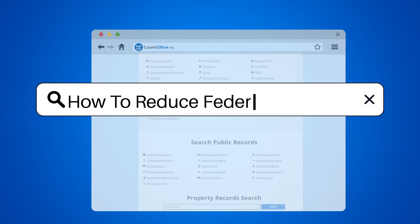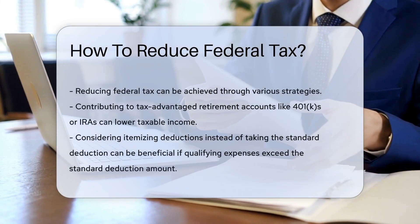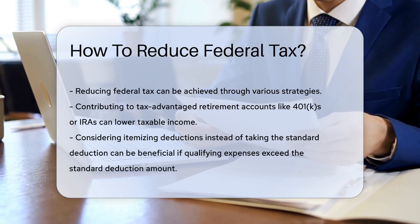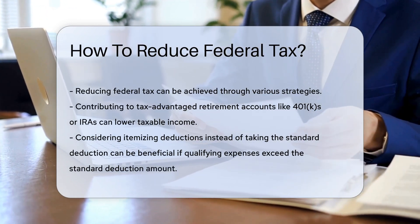How to Reduce Federal Tax. Reducing federal tax can be achieved through various strategies, such as taking advantage of tax deductions and credits available to taxpayers based on their circumstances.